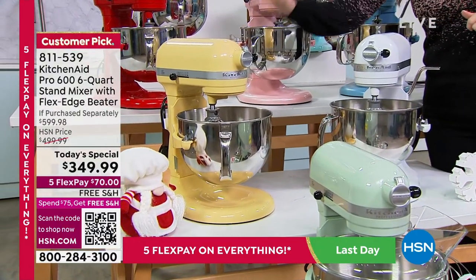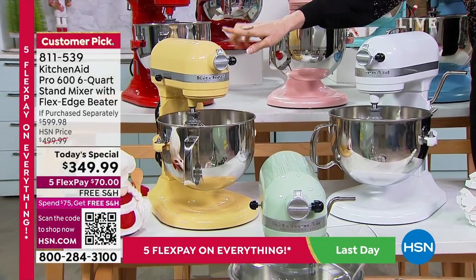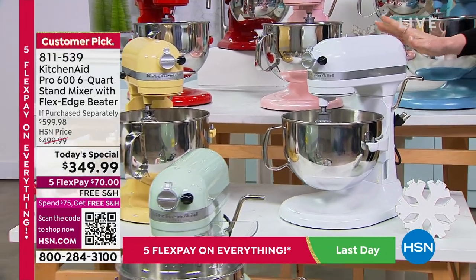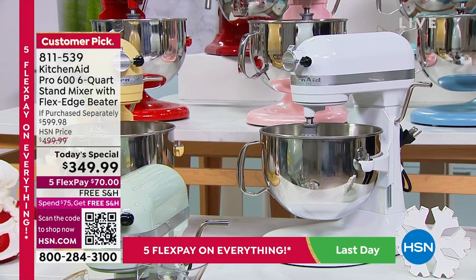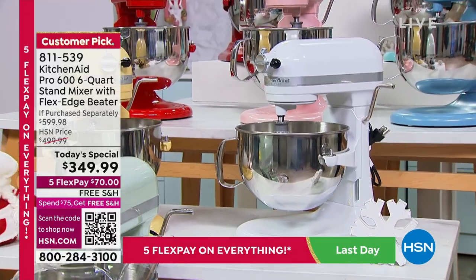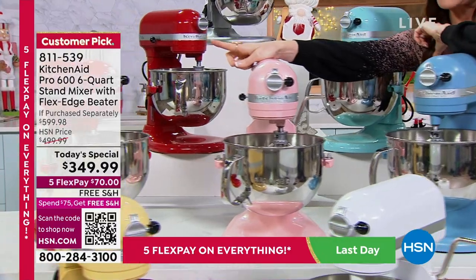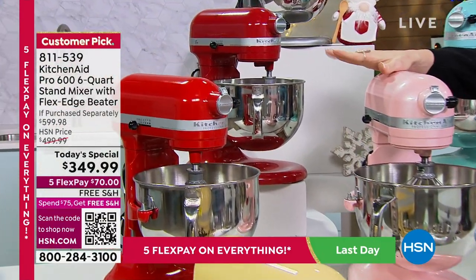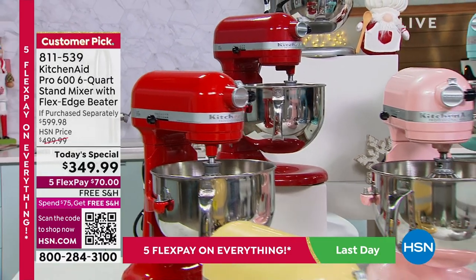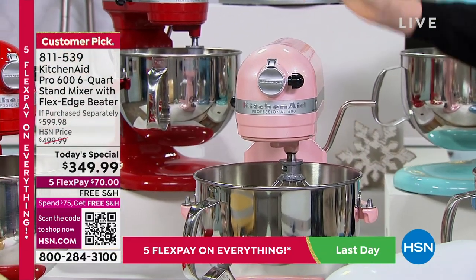How about majestic yellow? Also exclusive to HSN — kind of a beautiful butter yellow. This one is even more limited than the pistachio, in the 200s. Look at this gorgeous matte white — I know that's going to be so popular. Only here at HSN, not just this value but this color. Then we've got passion red, only here at HSN — that gorgeous cherry red, as opposed to the empire red, a little bit deeper. Then we've got the silk pink, a beautiful shimmery pink. Under 200 in the silk pink.